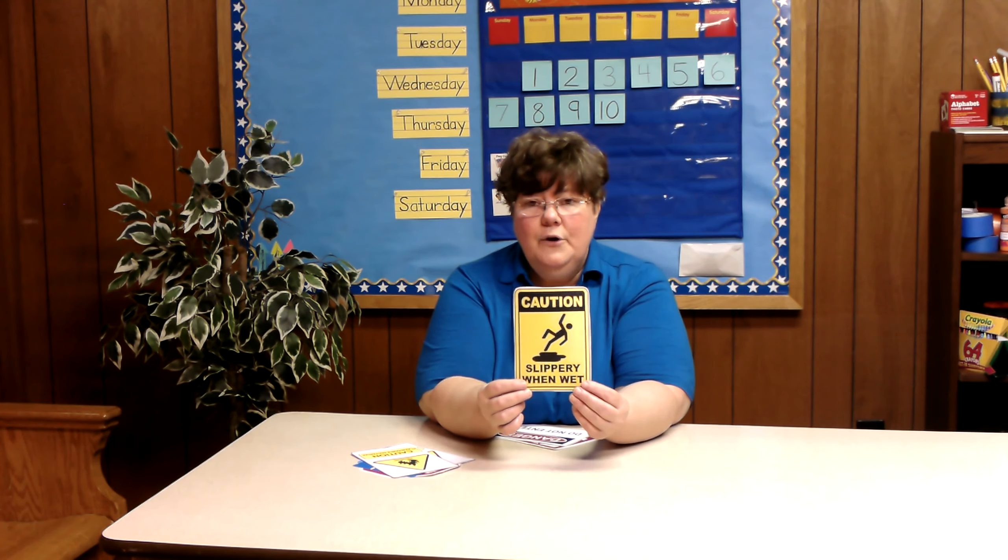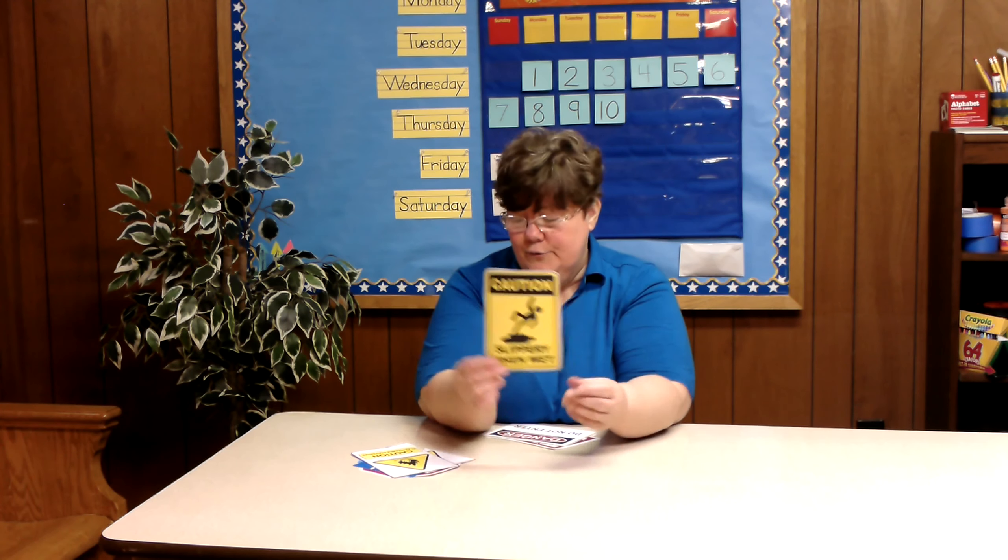This is another type of caution sign, and this tells you that the floor is wet. Be careful. Either don't walk on the floor, or if you have permission, you may carefully walk on the floor.